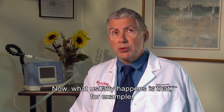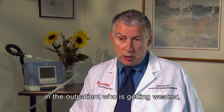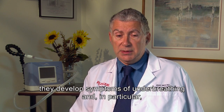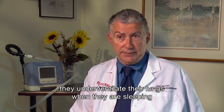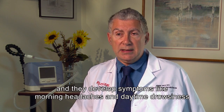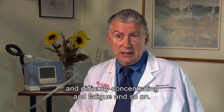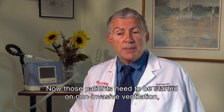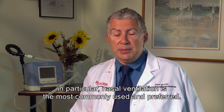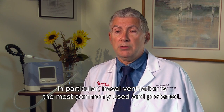What usually happens is that, for example, in the outpatient who's getting weaker, they develop symptoms of under-breathing. In particular, they under-ventilate their lungs when they're sleeping, and they develop symptoms like morning headaches, daytime drowsiness, difficulty concentrating, and fatigue. Those patients need to be started on non-invasive ventilation — specifically, nasal ventilation, which is the most commonly used and preferred.